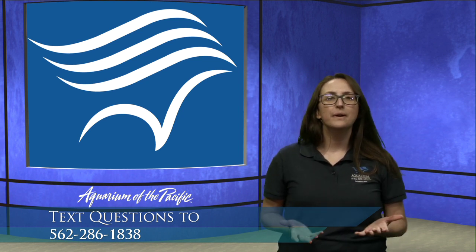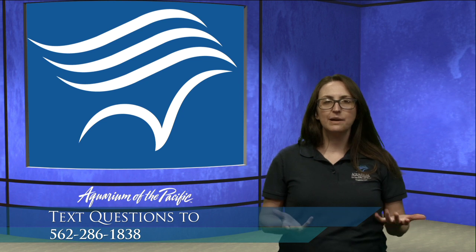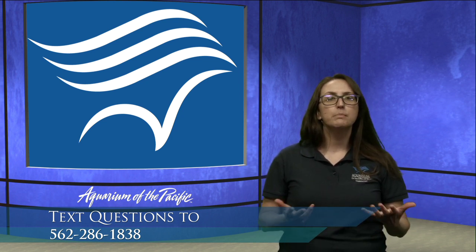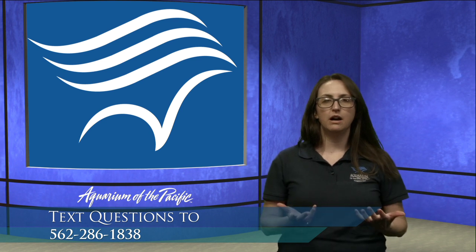We are very excited to join you today. We're going to be doing what we call a dissection. Before we cut open our mackerel, I wanted to tell you a little bit about this animal.